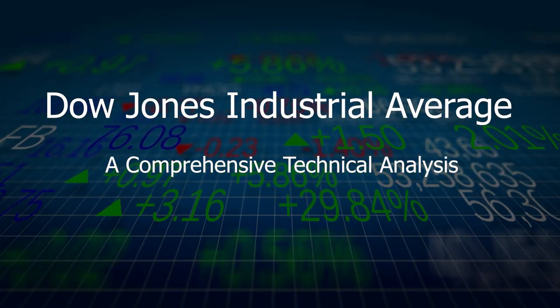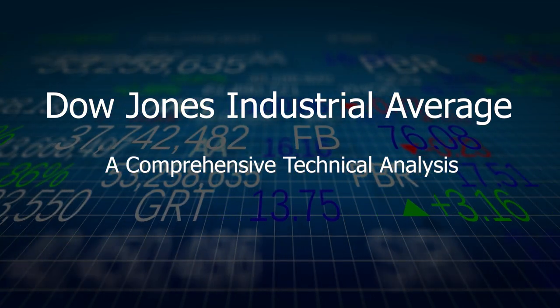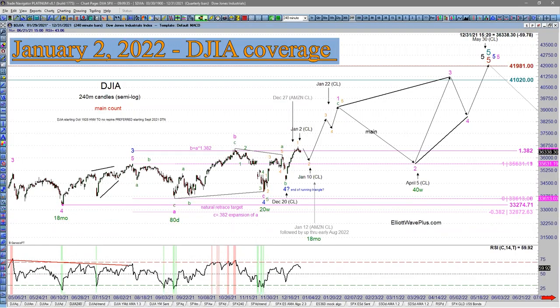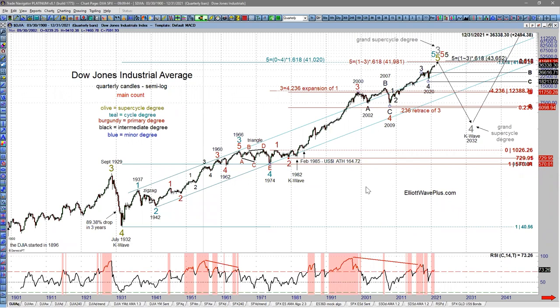The way we finished up the year last year was really strong as far as accuracy on my combined wave counts and her cycle analysis on the U.S. stock market indices. We had a very strong second half of the year. Looking forward to continued accuracy like that — knocking on wood — here in the new year.